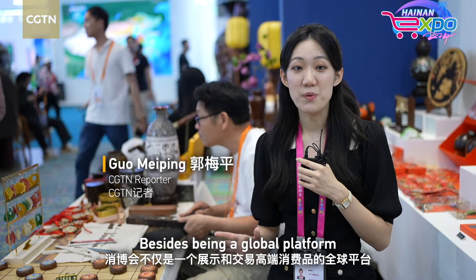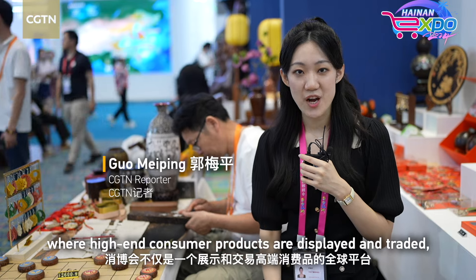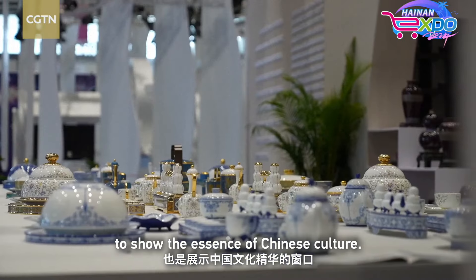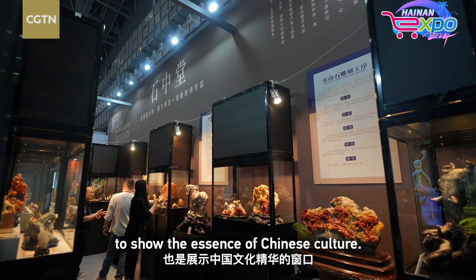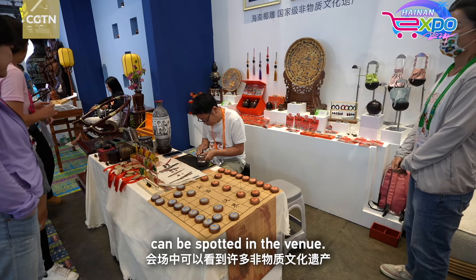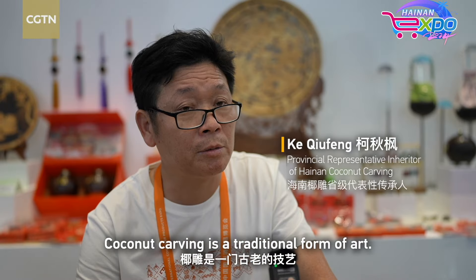Besides being a global platform where high-end consumer products are displayed and traded, the China International Consumer Products Expo is also a window to show the essence of Chinese culture. Many examples of intangible cultural heritage can be spotted in the venue.